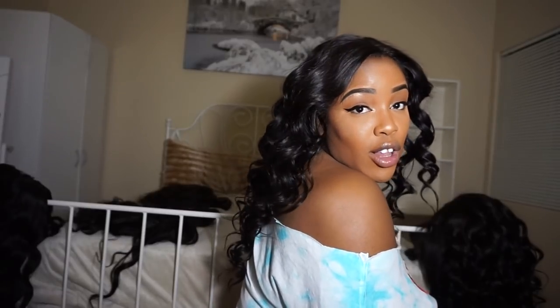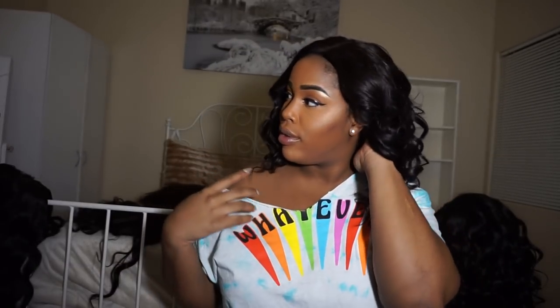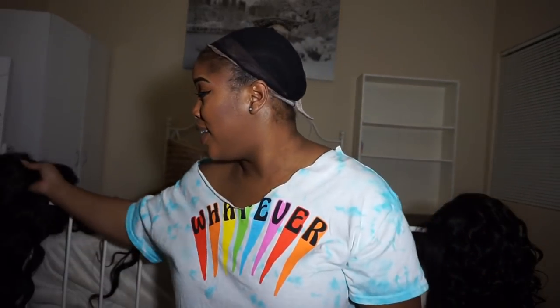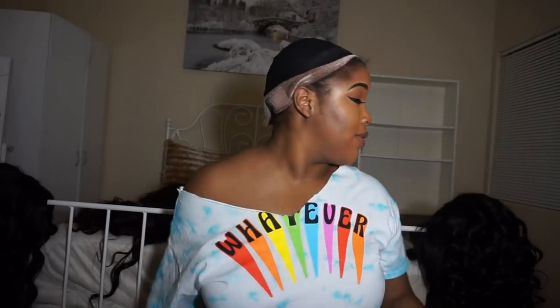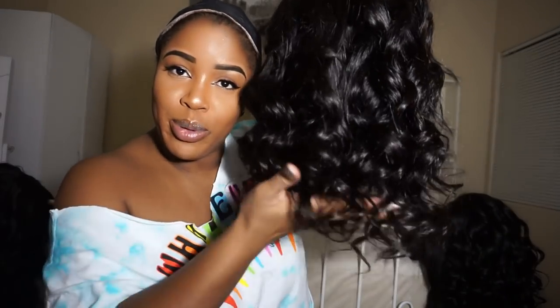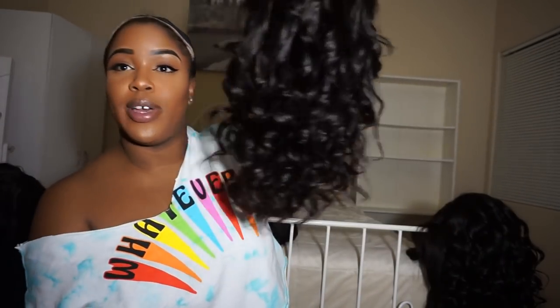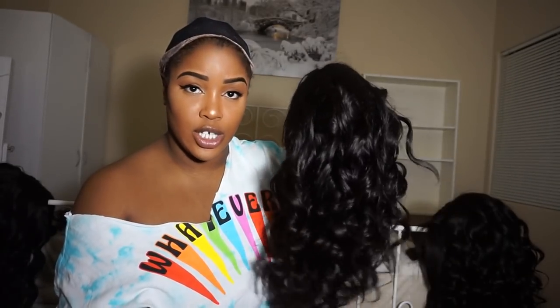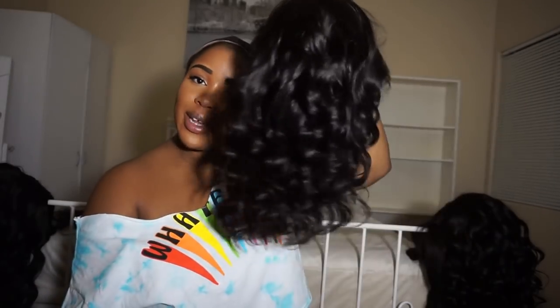People always ask me how come my wigs stay on without anything — I honestly don't know, it must be the grace of God. Here's number nine — it's a beautiful length, full all the way down evenly. This is 16, 16, 16, and a 14-inch closure. It gives you that perfect length — this is a look.